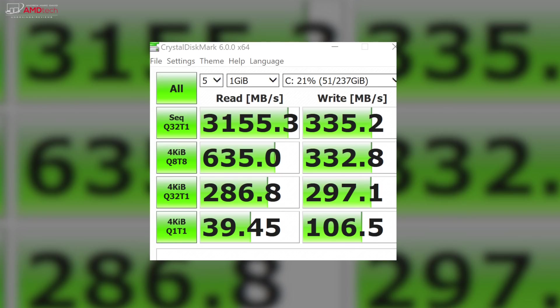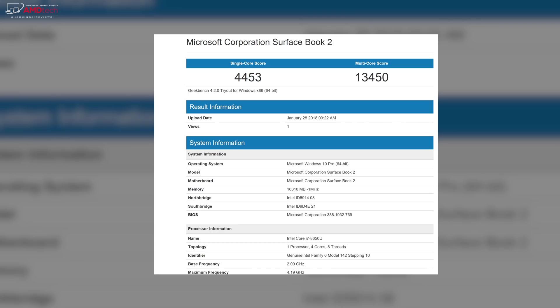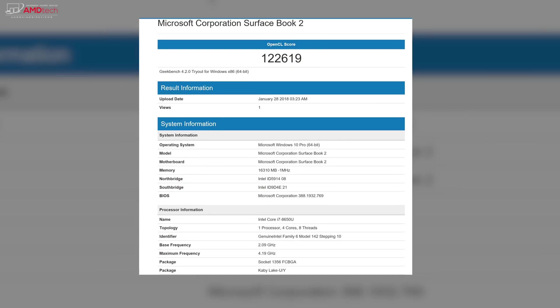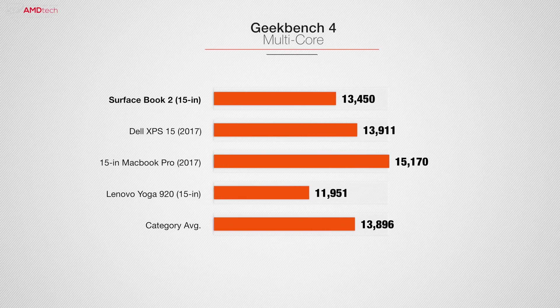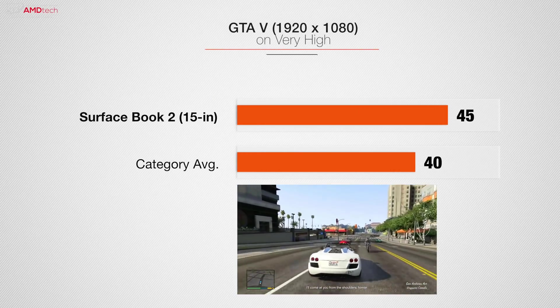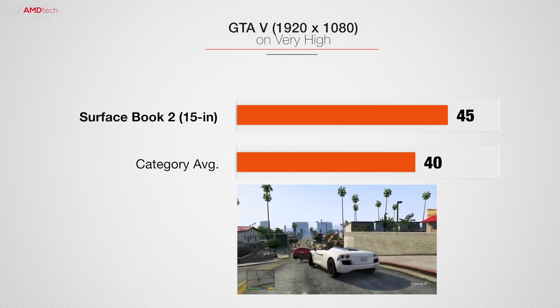My unit has a 256GB PCIe NVMe SSD drive. It did well on reads with 3155, but didn't do so great on writes — a little bit disappointing considering this is a high-end device with a high price tag. The 8th generation Intel Core i7 processor performed pretty well as evidenced by the Geekbench 4 results. Intensive tasks such as 4K video editing can be handled by the Surface Book 2 without many problems. The NVIDIA GeForce GTX 1060 with 6GB of video RAM is powerful, VR ready, and handles intensive editing tasks. I noticed some hiccups with a few games, but overall this graphics card delivers very good performance.